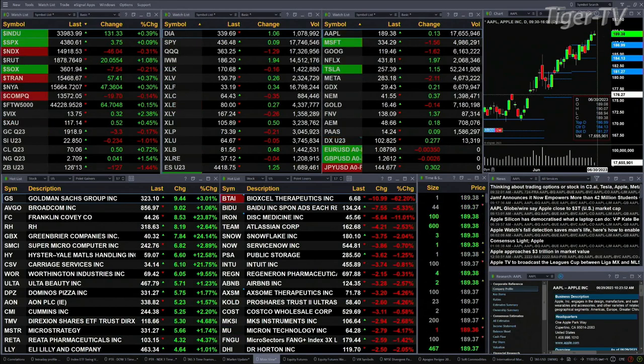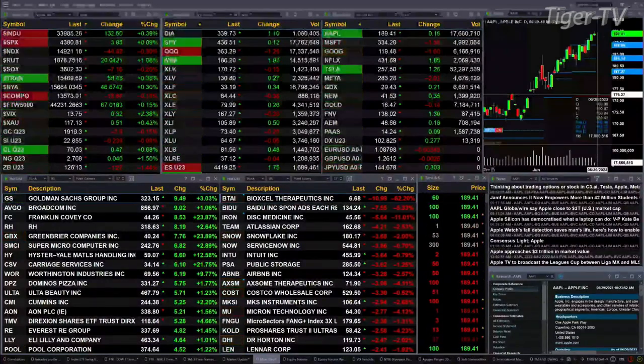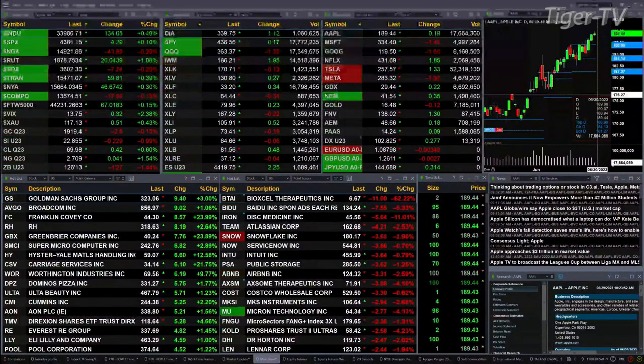The NASDAQ 100 is up 45 points. The semis are down seven — that's three tenths and two tenths of a percent respectively. Gold is up three bucks right now; it's clawed back some of its losses. Silver's down 22 cents, that's a 1% move to the downside.